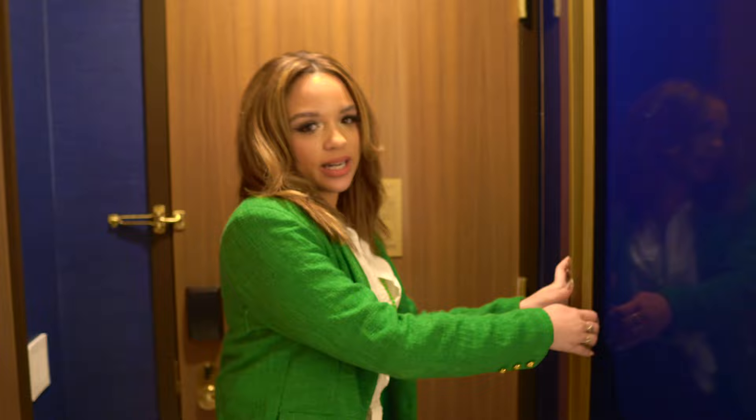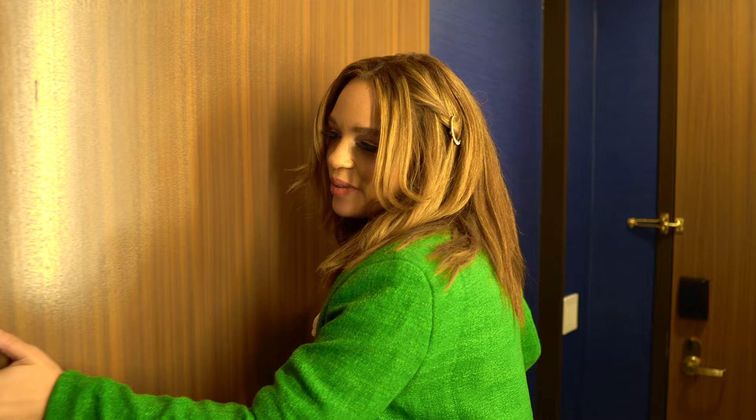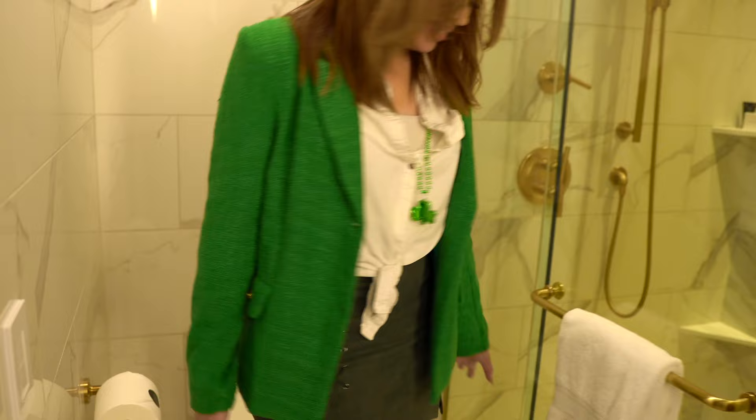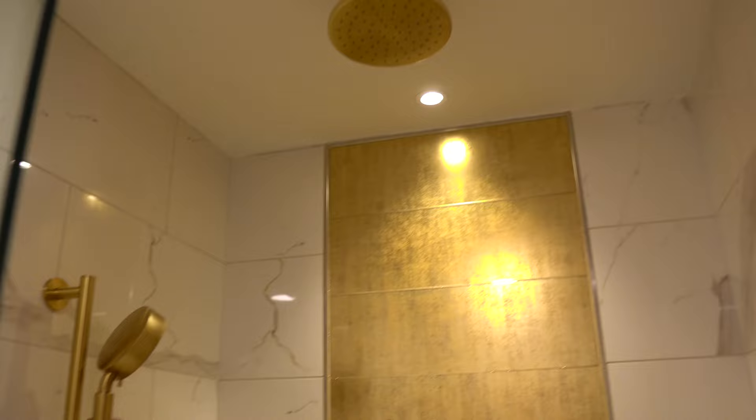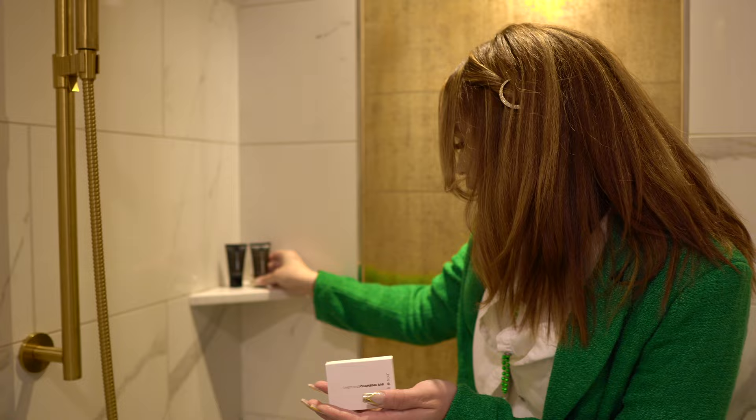Once you leave the closet area, here is the restroom — it's barn door style. Inside there's your toilet, and then a full glass shower. Step inside and look at the gold accents — so cool! There's a rainfall shower at the top, which is amazing, plus your regular shower head, and it comes with a cleansing bar, shampoo, and conditioner.